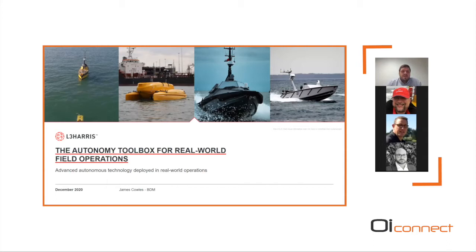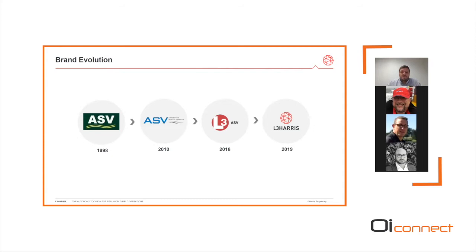Hello everybody and thank you for taking the time to listen to this presentation on the autonomy toolbox for real-world field operations. My name is James Cowles, business development manager at L3 Harris. You might have heard of us before under a slightly different name. We have a reasonably long history in autonomy — around 20 years. We started as ASV and around 10 years ago rebranded. Two years ago we were purchased by L3, who subsequently merged with Harris, which strengthened our capabilities by bringing in unmanned underwater vehicles, unmanned aerial vehicles, and a range of technologies from across the group.